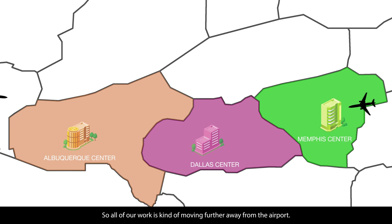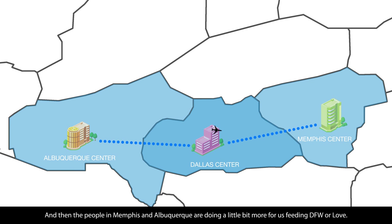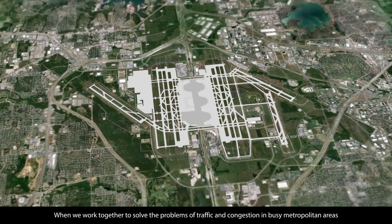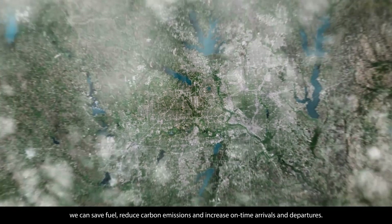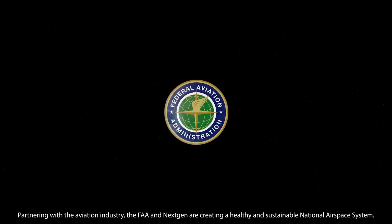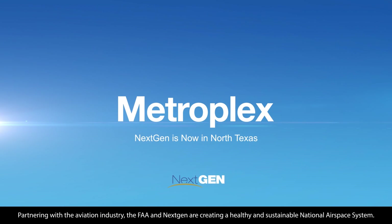All of our work is moving further away from the airport, so maybe we do more things for Memphis or Albuquerque from what we do here, and the people in Memphis and Albuquerque are doing a little bit more for us feeding DFW. When we work together to solve the problems of traffic and congestion in busy metropolitan areas, we can save fuel, reduce carbon emissions, and increase on-time arrivals and departures. Partnering with the aviation industry, the FAA and NextGen are creating a healthy and sustainable national airspace system.